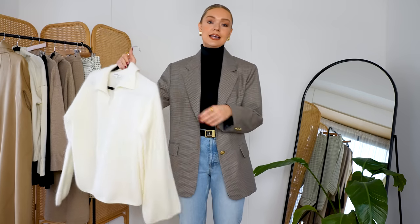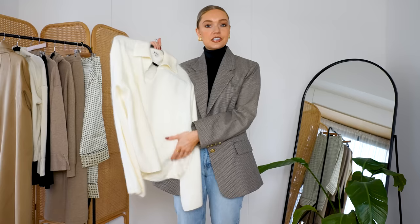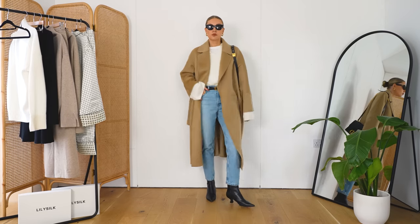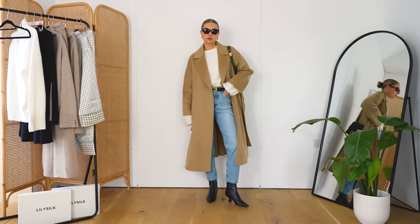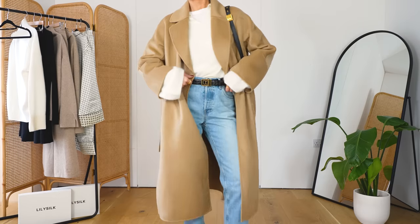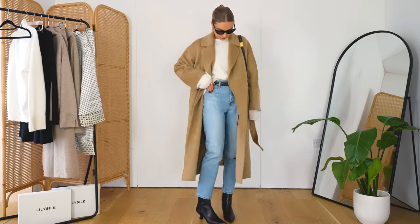My final piece from LilySilk is the Daphne sweater. I wish you could touch this and believe what I'm saying because it is so beautiful — it's incredibly soft. The quality, I couldn't recommend more. It's 100% cashmere. This is a lovely one for workwear, but I decided to style it in a bit more of a casual way in the cutaway. This is a really nice smart casual look.